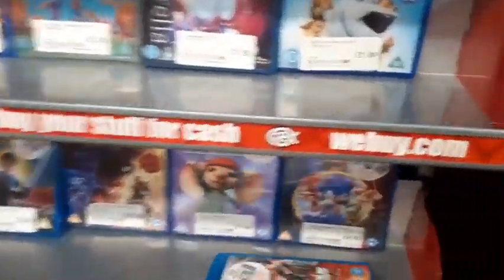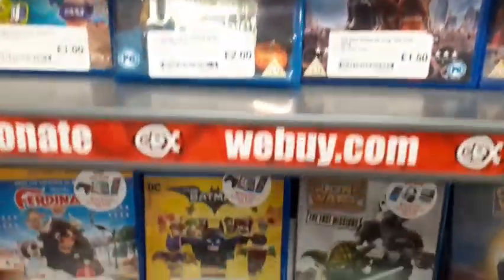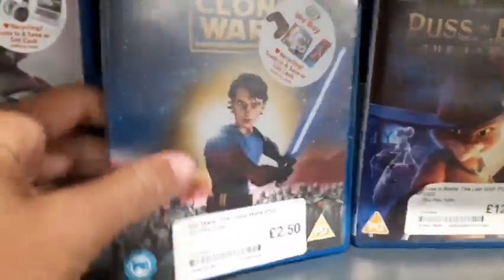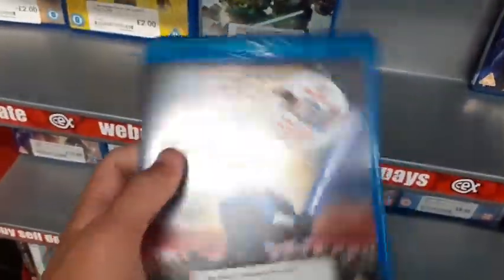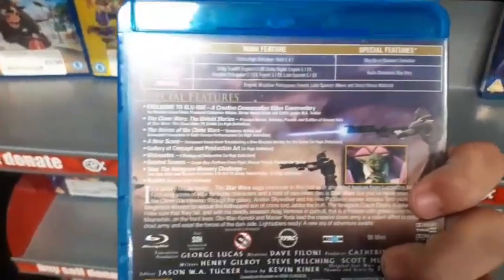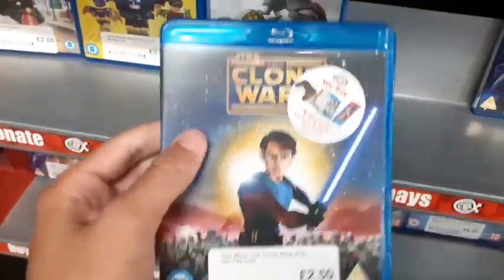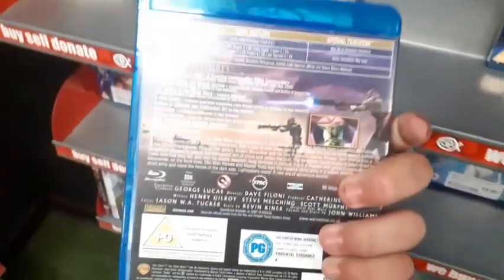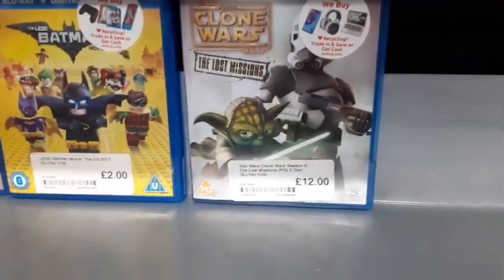Over here looks like the kids section. Oh, they have some Clone Wars down there — that's pretty cool. The Lego Movie, Cinderella Live Action. They have Star Wars: The Clone Wars right here for £2.50. I really enjoyed this movie — I know some people didn't — and I have it on DVD, so why not upgrade for £2.50? Leave a comment down below — what are your thoughts on that film?